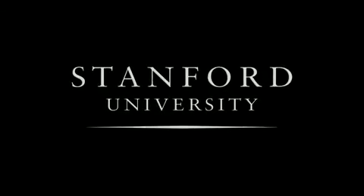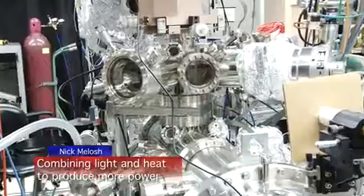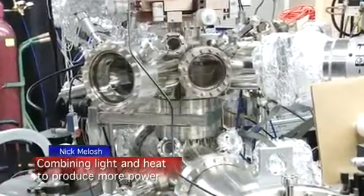Stanford University. The key to our thermal conversion process is that it uses both the energy from the light and from heat at the same time.